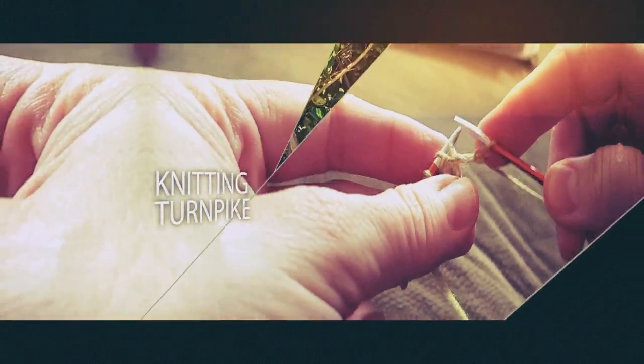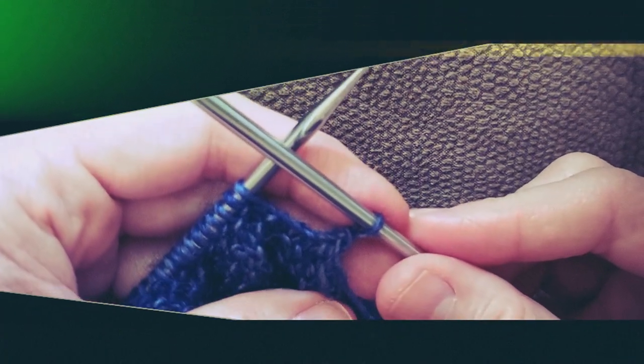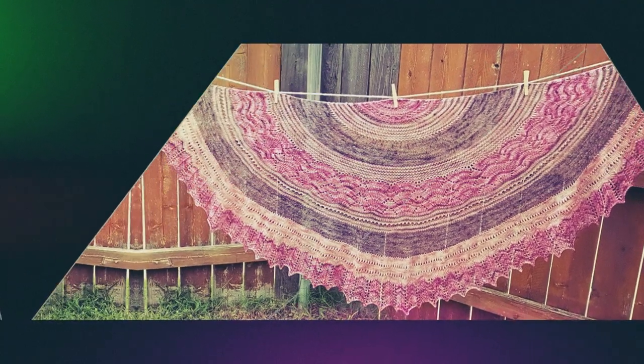Hi everyone, welcome to The Knitting Turnpike. Welcome to The Knitting Turnpike, my name is Gina Pike. I'm so very happy that you're here with me today. Today we're going to be doing a little bit of a yarn acquisition video. I took some time off and during that time I acquired some new yarns that I want to share with you guys, in case you're thinking about maybe buying from these same stores. Grab something to drink, get comfortable, sit down, spend some time with me looking at some beautiful new yarn.